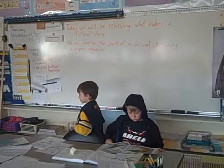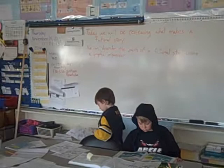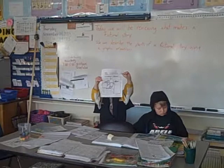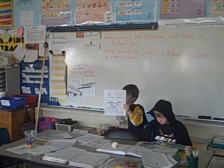Very nice. Good job. Now, David, did the graphic organizer help you? Yes, but I knew some of the settings. You did know some of the settings. But using that helped, right? Do you think you're going to use that again in the future? Yes. All right. Thank you. Sit down. Good job.